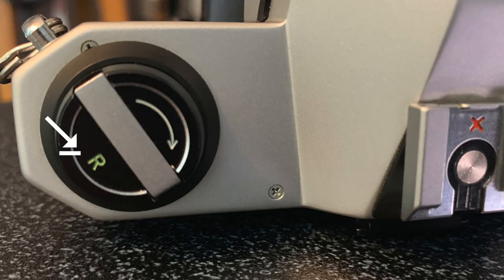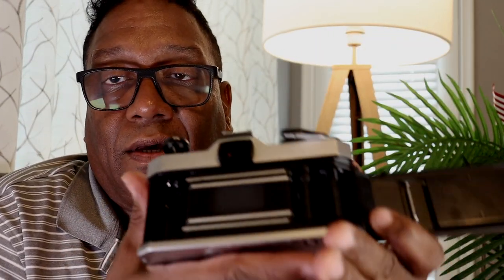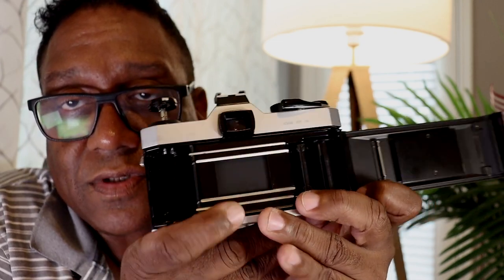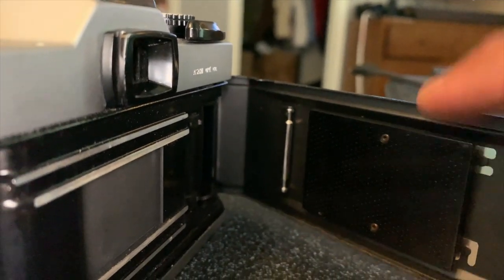The film rewind knob up top has a little arrow to tell you which direction to wind the film, and an R to let you know it's the rewind knob. Like most cameras, it pulls up to allow you to open the film back. Pentax brilliantly used a tongue and groove system — the film back fits inside the groove on the back of the camera, sealing off the light perfectly and never really needing any foam, which inevitably always leads to light leaks. So it's good that this camera doesn't have foam backing that would deteriorate and potentially leak light into the film chamber.